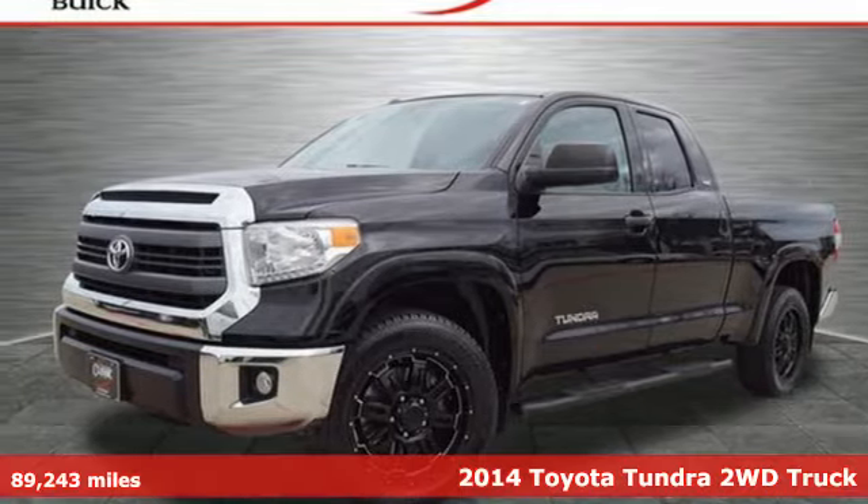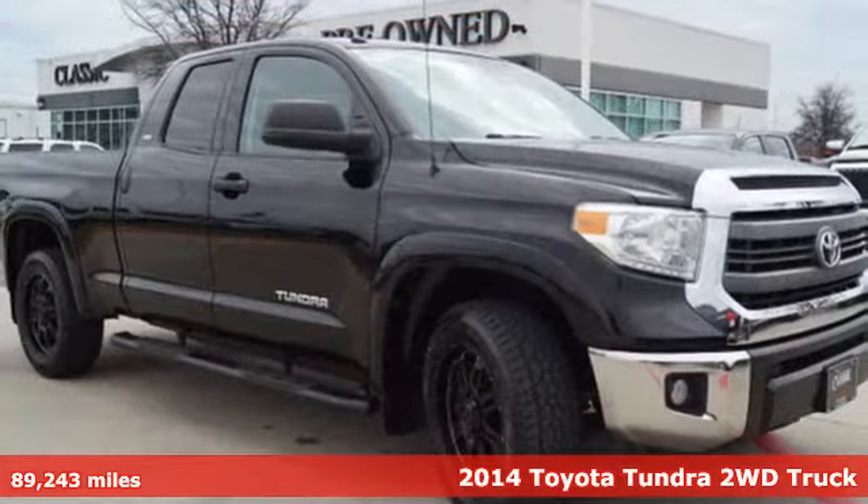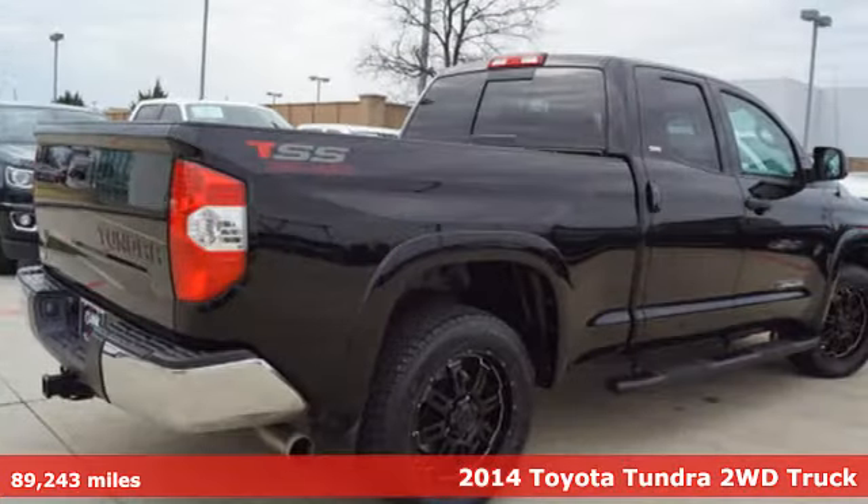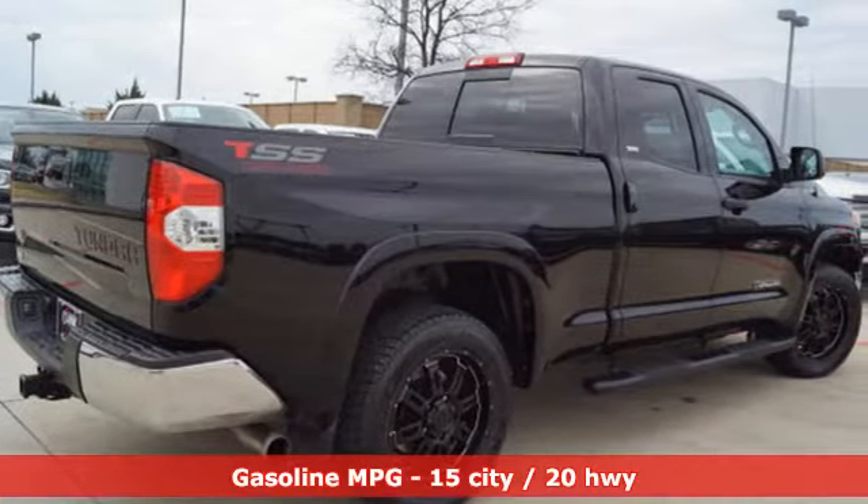It's a 2014 Toyota Tundra two-wheel drive. From the toughest job site to the most rugged campsite, this truck was built to handle it all.